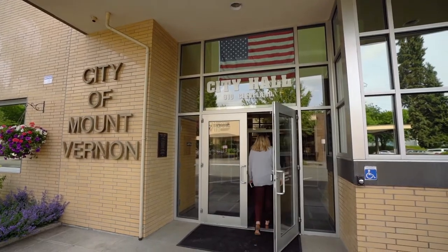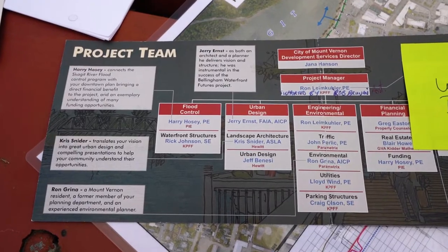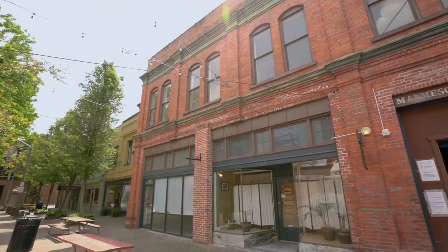Right from the beginning, when we were doing master planning, it involved an advisory group — members of the Chamber of Commerce, members of our downtown business district, property owners, and business owners in this area. So right from the beginning, it was really a collective idea and a collective support for this.